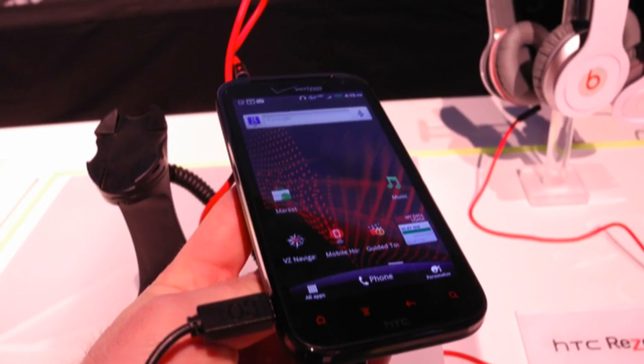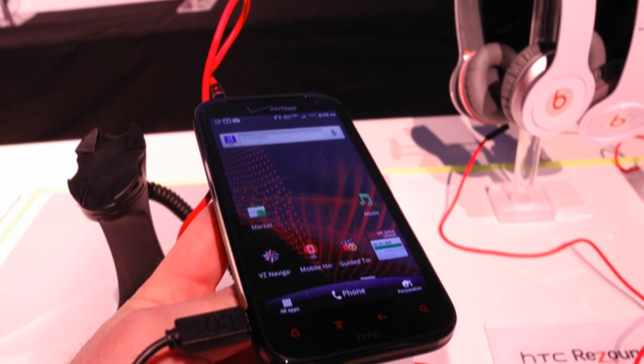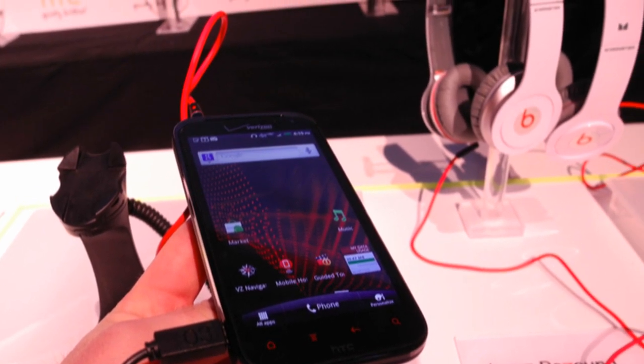It's all because of the Beats Audio branding featured on the phone, which should provide better audio quality combined with the bundled Beats by Dre earbuds that come with the phone.